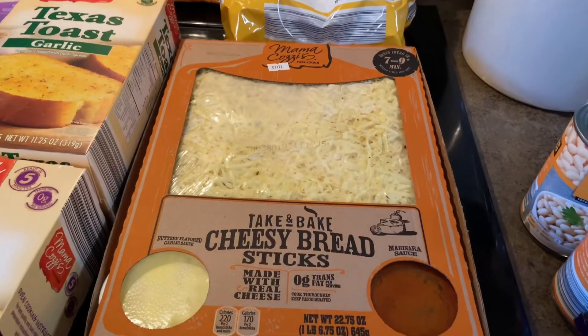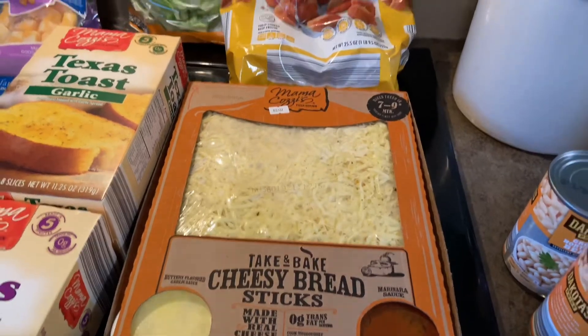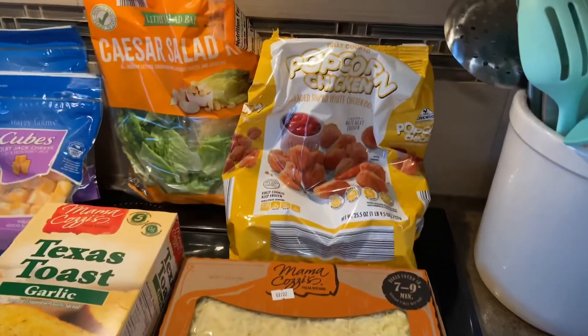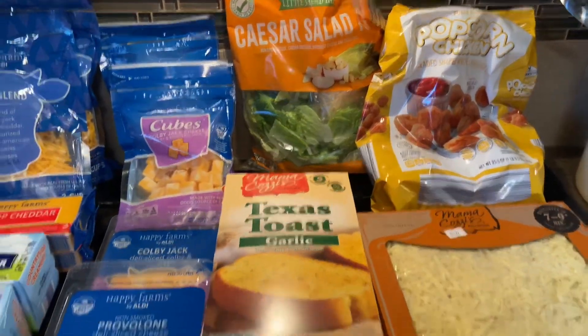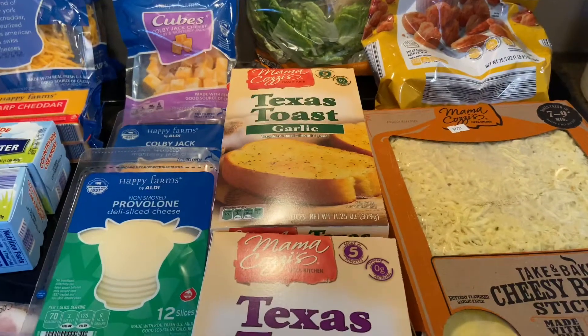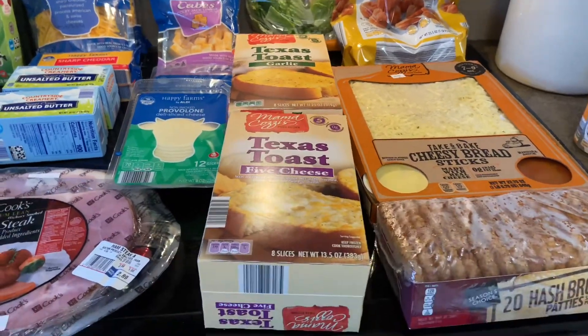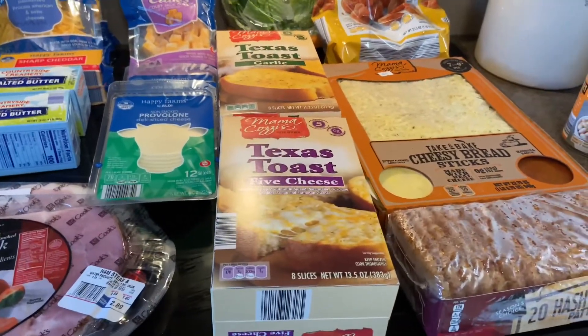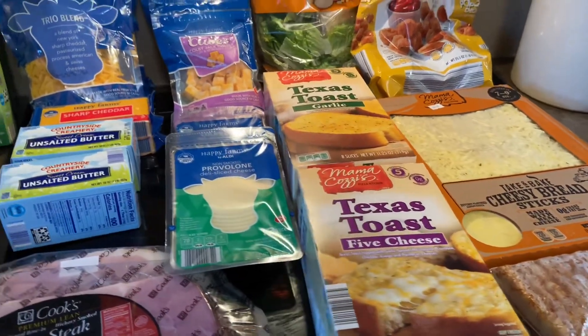Cheesy bread, because we were out of town and now we're back, so we'll probably have that for dinner tonight. And popcorn chicken — I thought we'd give that a try. Caesar salad, cheese toast, and garlic bread — those were like $1.50 a piece, which is cheaper than Walmart.